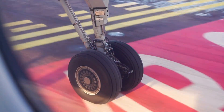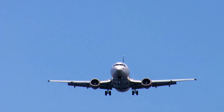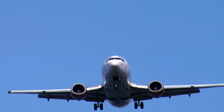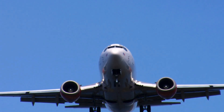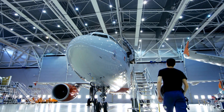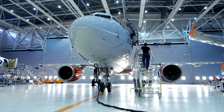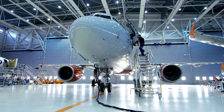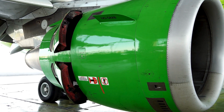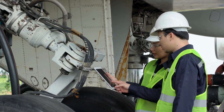Nitrogen and oxygen carts are used to top off gas levels in tires, accumulators, and emergency oxygen systems. Correct gas pressures are essential to aircraft performance and emergency readiness. These carts must be mobile, accurate, and compliant with stringent aviation safety standards. In MRO facilities, GSE is the front line of defense — it enables engineers and technicians to inspect, test, repair, and certify aircraft systems to the highest safety standards. The speed and precision of MRO operations often depend on how well the GSE is designed and maintained.